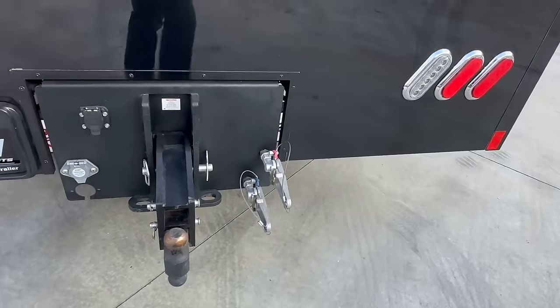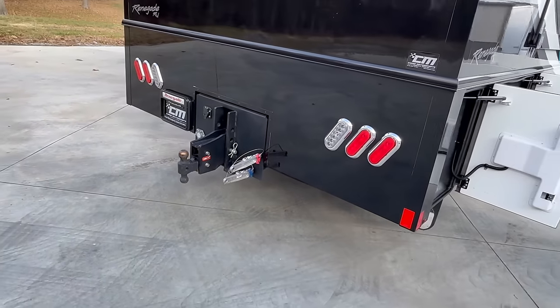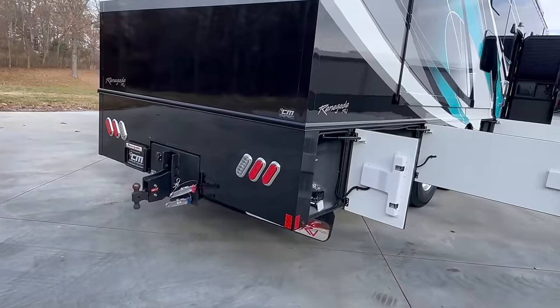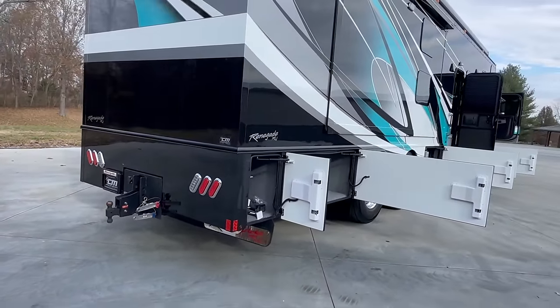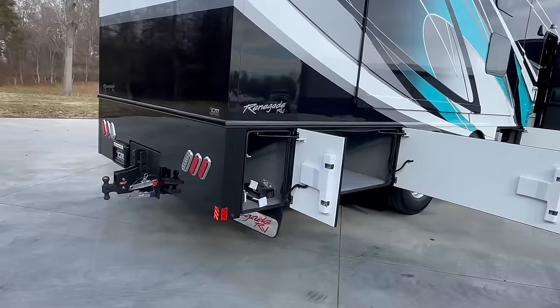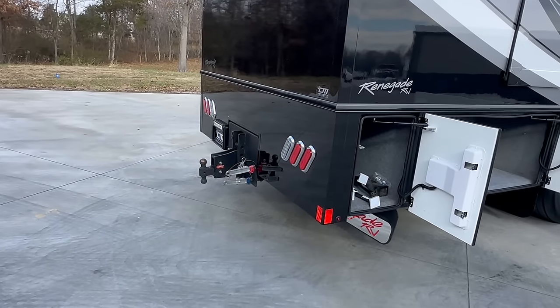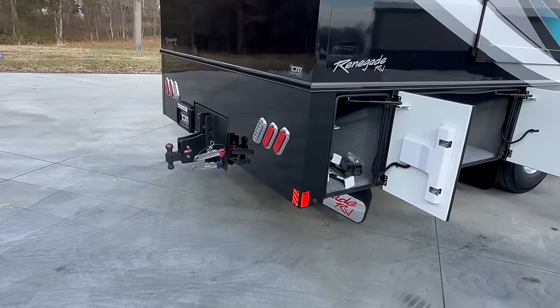Again, 40,000-pound hitch. I've got every adapter you can imagine: pintle hitch, mini fifth wheel, 2-5/16ths, 2-inch ball, 2-inch receiver, 3-inch receiver — all in stock. And hey, if you ever run across a buddy needing a hitch, we have them. Call me — I would love to just sell them a hitch.